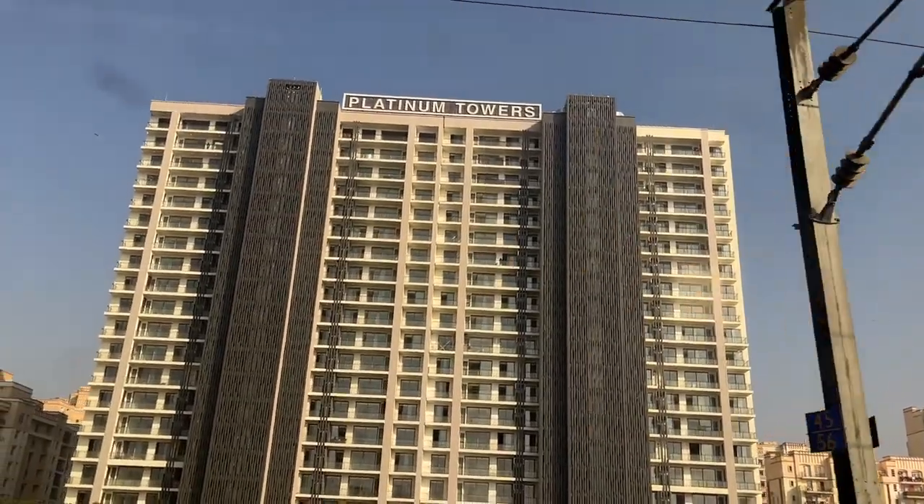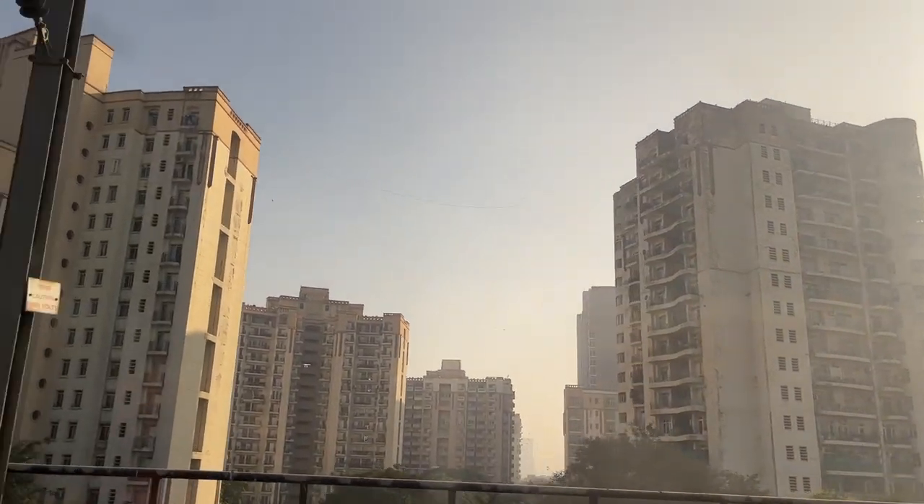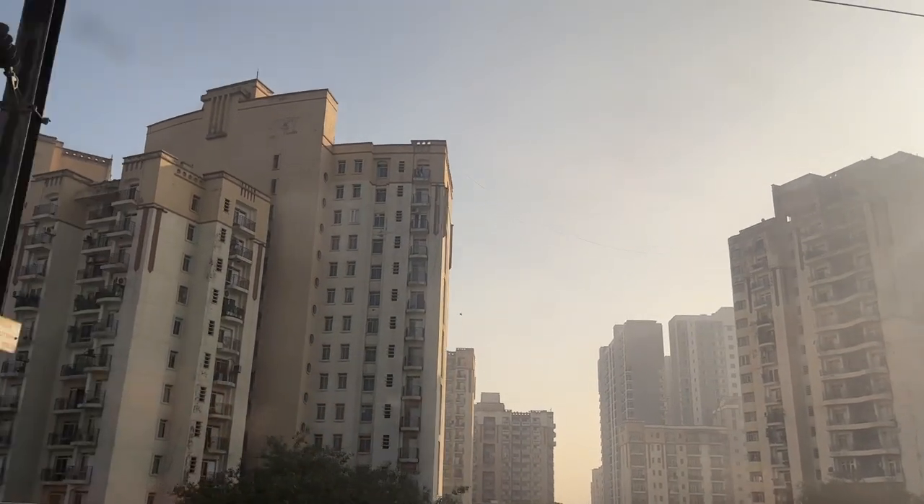It runs from 6 a.m. to 10 p.m. with trains coming every few minutes during the main hours. I booked my Airbnb near the metro station so that if I wanted to go into Delhi, I easily could do that.